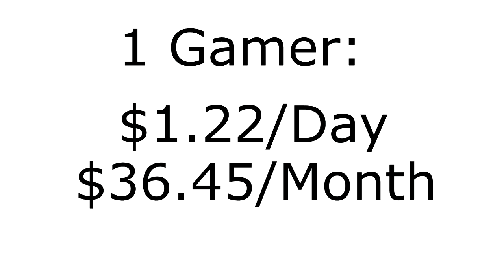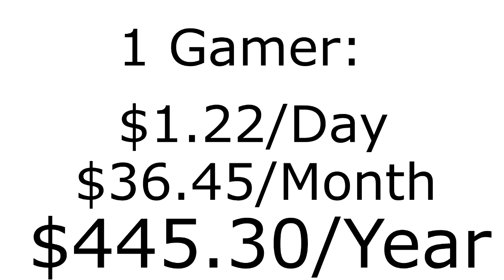Mining for 18 hours with a GTX 1060 nets $1.22 after accounting for electricity costs, which might seem small. But this is every day. This equates to $36.45 every month, or $445.30 every year. If even half of the gaming community with a 1060 were to adopt our technology, this is just under $2 billion a year in completely unrealized earnings.